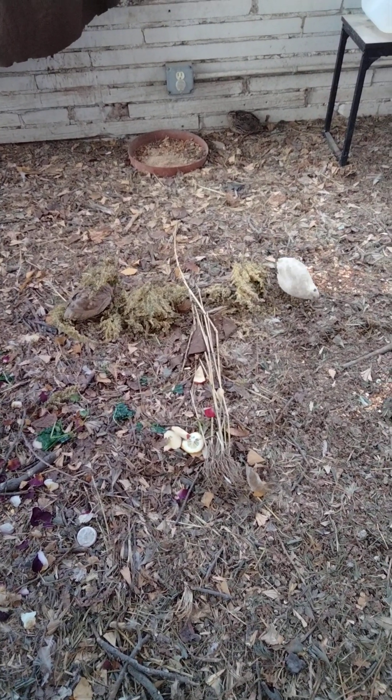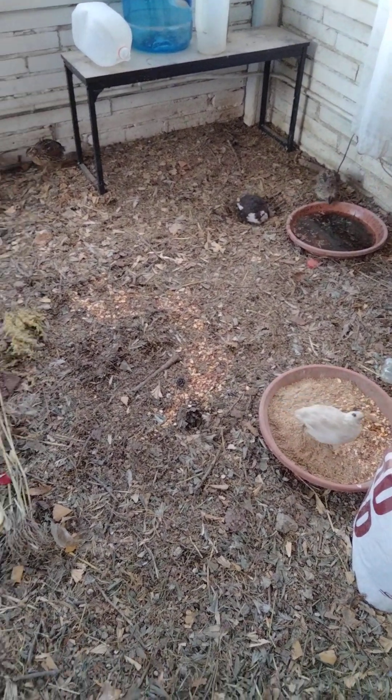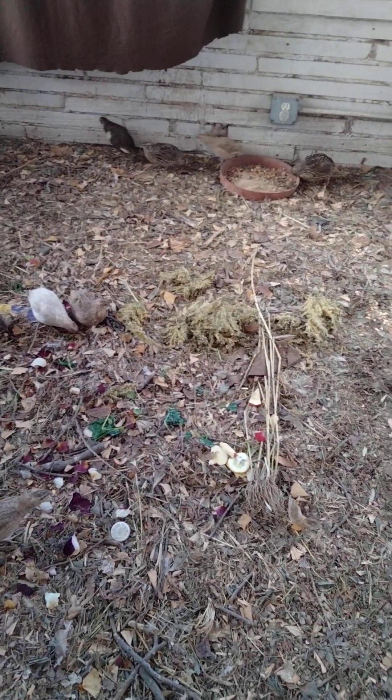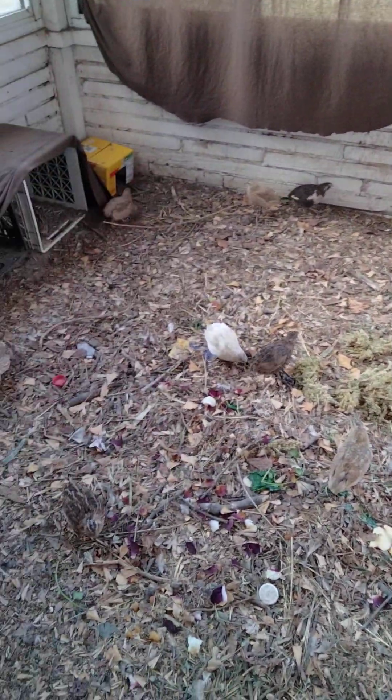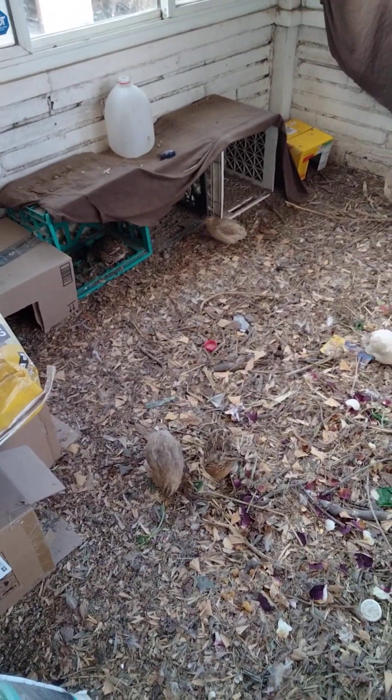Happy, active quail. I just scatter the seeds and the fruit — they do have a couple of food bowls but they scatter it around the room anyway. We've also got hidey boxes.